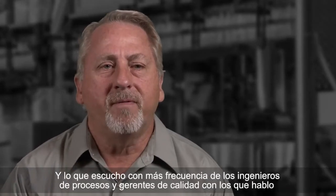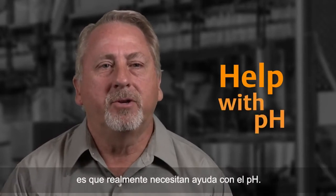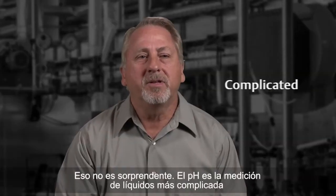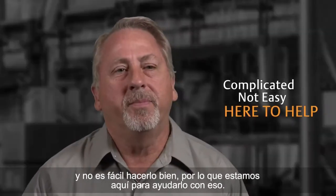What I hear most often from process engineers and quality managers I talk to is that they really need help with pH. It's not surprising — pH is the most complicated liquid measurement and it's not easy to get right, so we're here to help you with that.